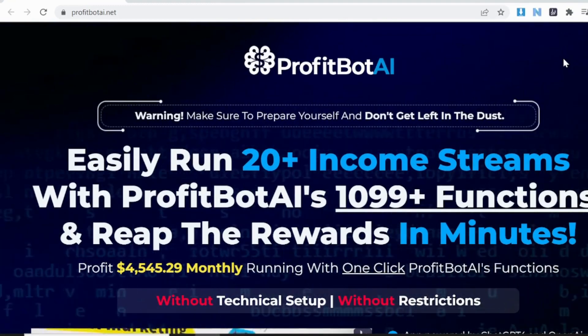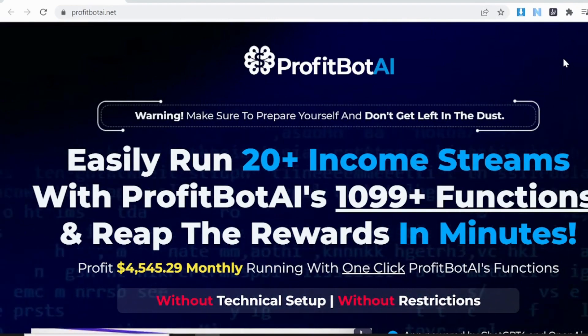Welcome to Review by Venki. Today we are going to discuss about Profit Body Review. Welcome to my Profit Body Review.